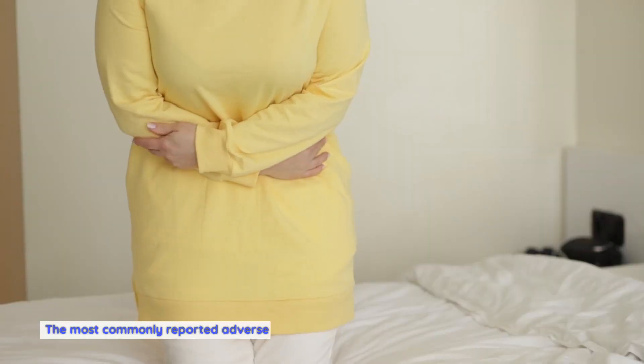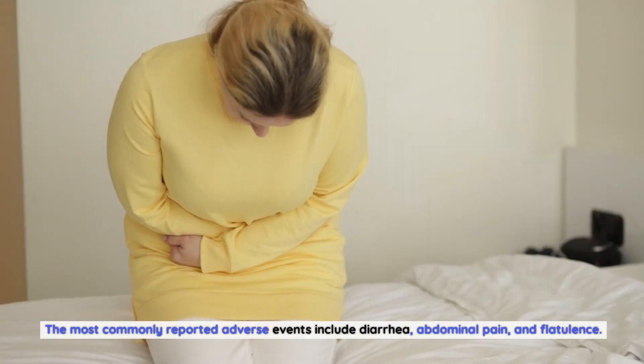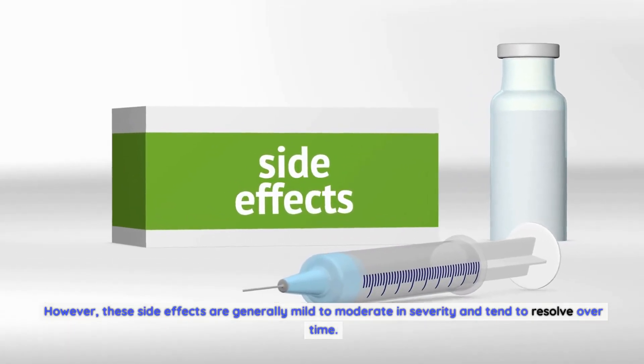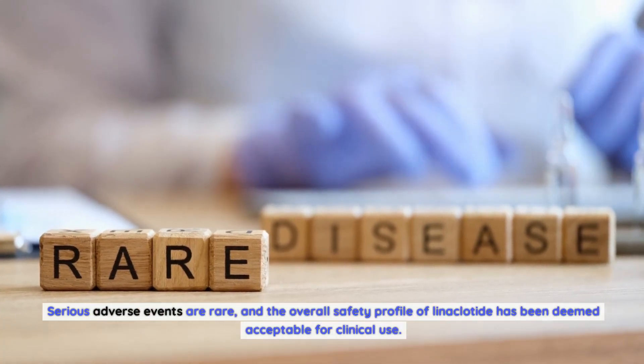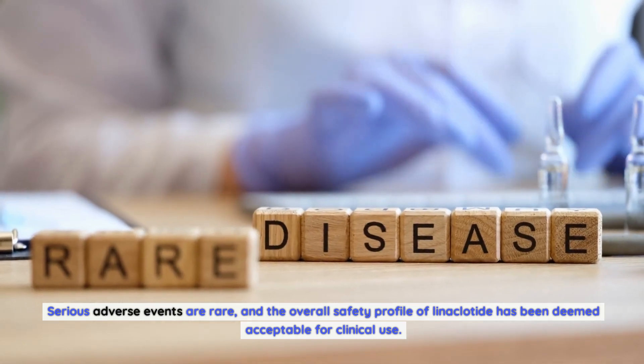It is important to note that linaclotide is not without potential side effects. The most commonly reported adverse events include diarrhea, abdominal pain, and flatulence. However, these side effects are generally mild to moderate in severity and tend to resolve over time. Serious adverse events are rare, and the overall safety profile of linaclotide has been deemed acceptable for clinical use.